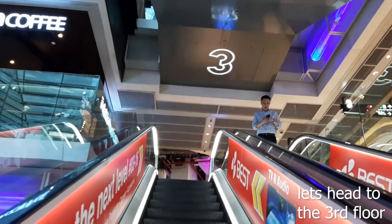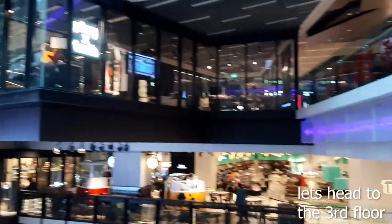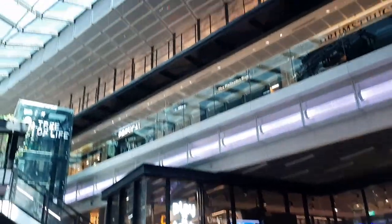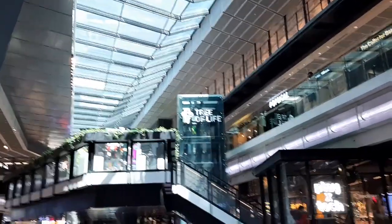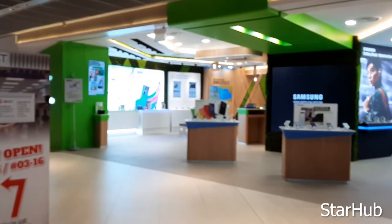In the past this whole place used to be full of computer shops selling IT stuff, but nowadays all I can see at the moment is that it's only on the third floor where you have all these kinds of IT items. So the third floor is the IT floor.